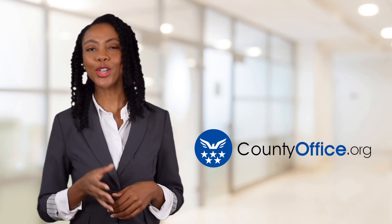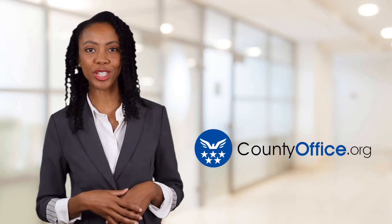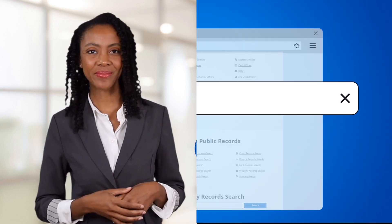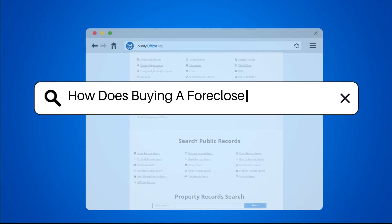Welcome to County Office, your ultimate guide to local government services and public records. How does buying a foreclosed house work?